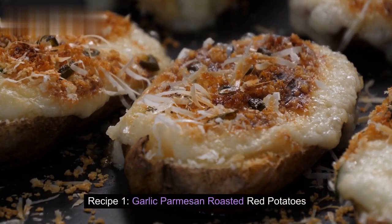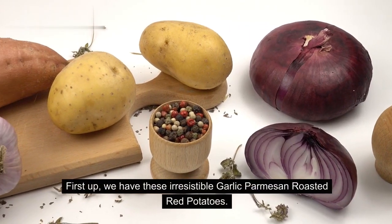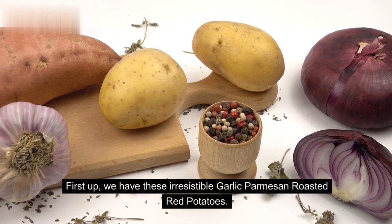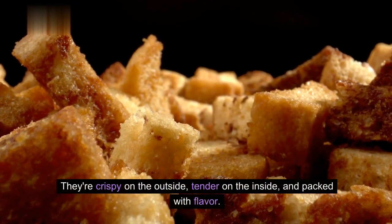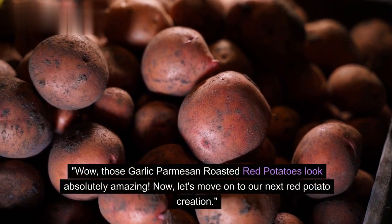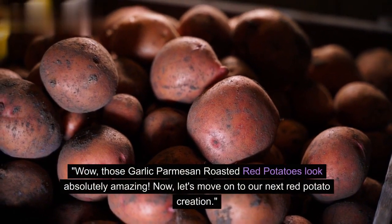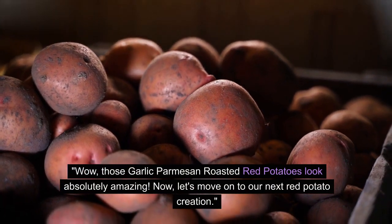Recipe 1: Garlic Parmesan Roasted Red Potatoes. First up, we have these irresistible garlic parmesan roasted red potatoes. They're crispy on the outside, tender on the inside, and packed with flavor. Let's get started. Wow, those garlic parmesan roasted red potatoes look absolutely amazing. Now, let's move on to our next red potato creation.